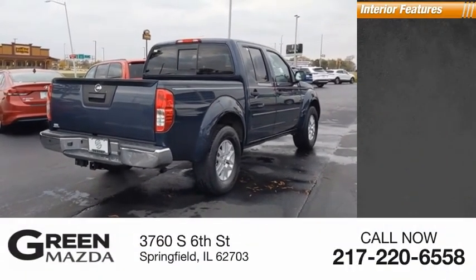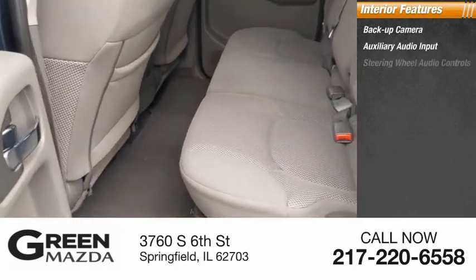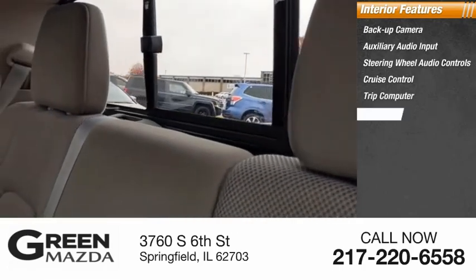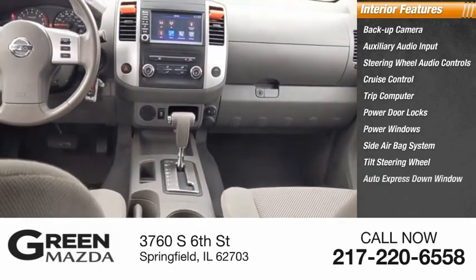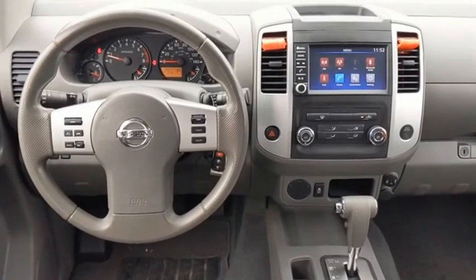Inside you'll find a backup camera, auxiliary audio input, steering wheel audio controls, cruise control, trip computer, power door locks, power windows, side airbag system, tilt steering wheel, and auto express down window. The Nissan Frontier offers a full-length fully boxed frame.